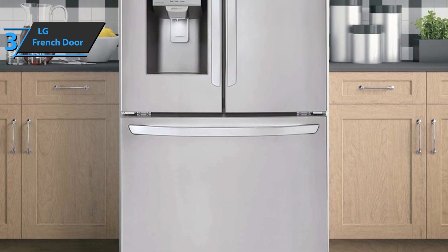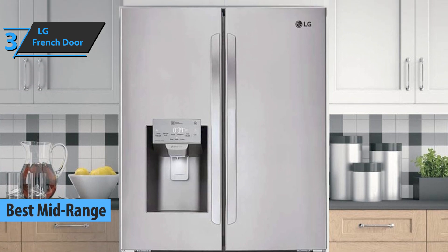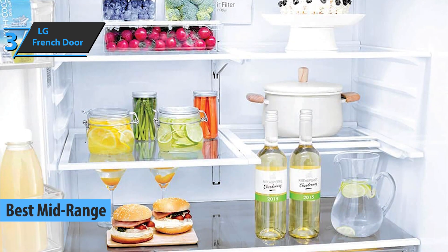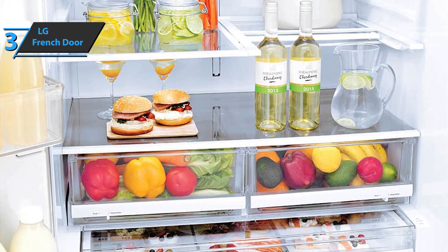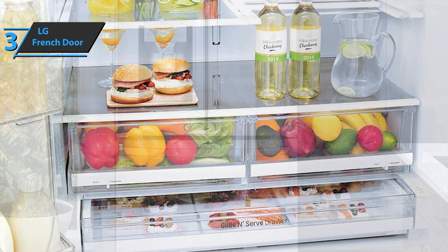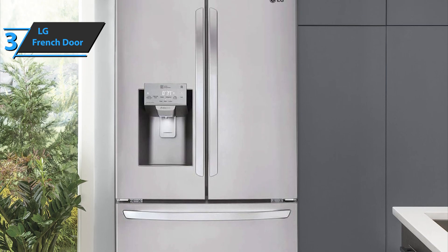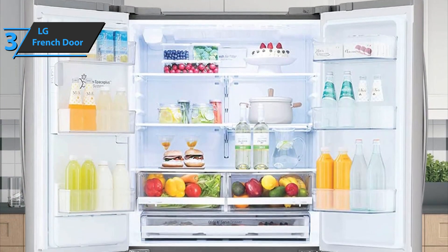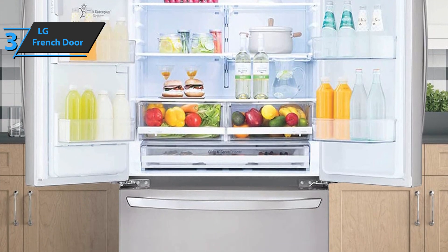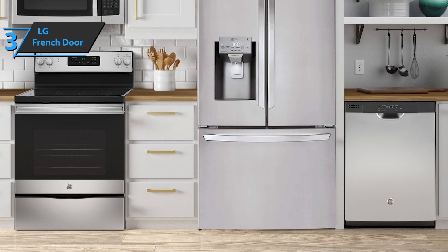The next product is the LG French Door Refrigerator, known as the best mid-range refrigerator on the market in 2023. This model comes with a special smart cooling system designed to maintain superior conditions in your refrigerator. The linear compressor responds quickly to temperature fluctuations and helps keep your food fresher for longer, while strategically placed vents in each section surround your food with cool air no matter where you place it. If you encounter any problem, the smart diagnosis feature helps the service center diagnose issues over the phone or with a simple app on your smartphone, minimizing inconvenient and potentially expensive service calls.